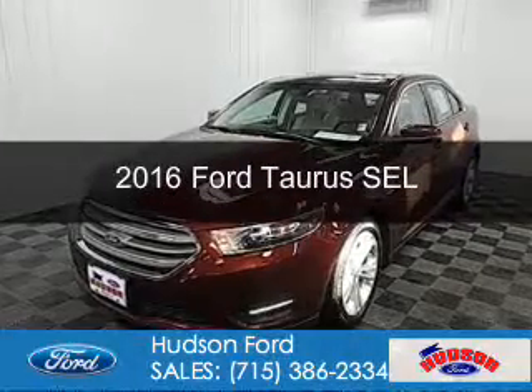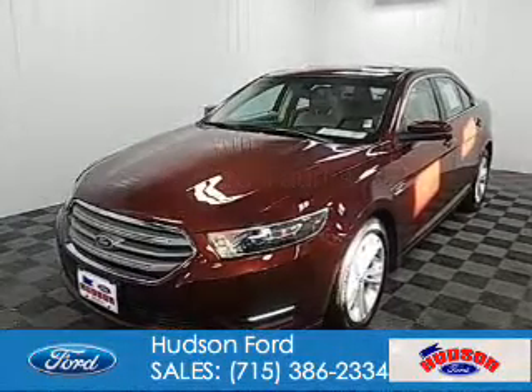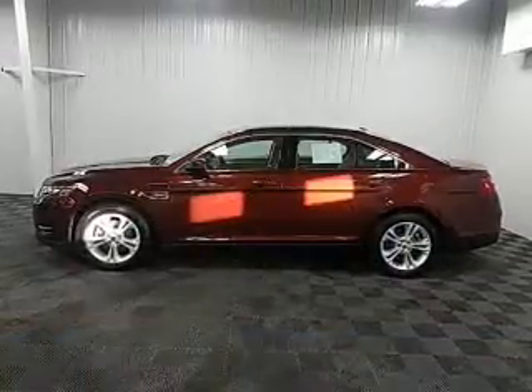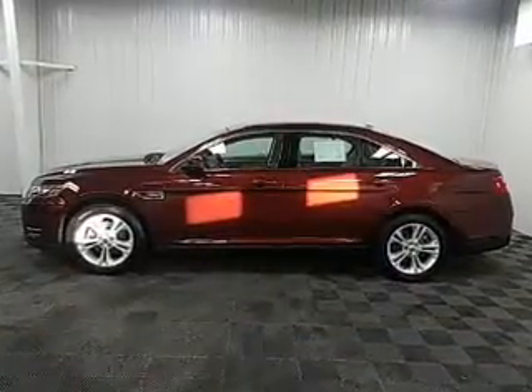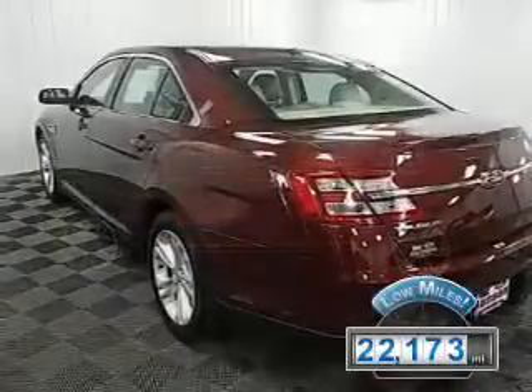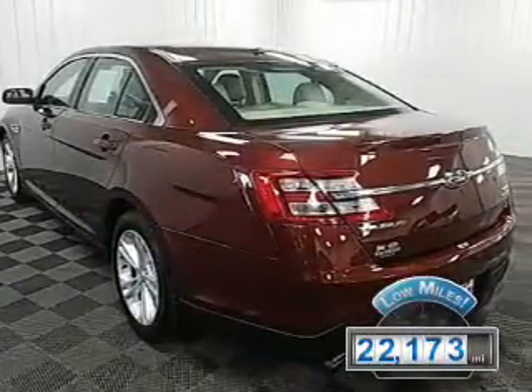This is a used 2016 Ford Taurus. It's powered by front-wheel drive, a 3.5-liter 6-cylinder engine, and a 6-speed automatic transmission. With fewer than 25,000 miles, this vehicle has a long road ahead.